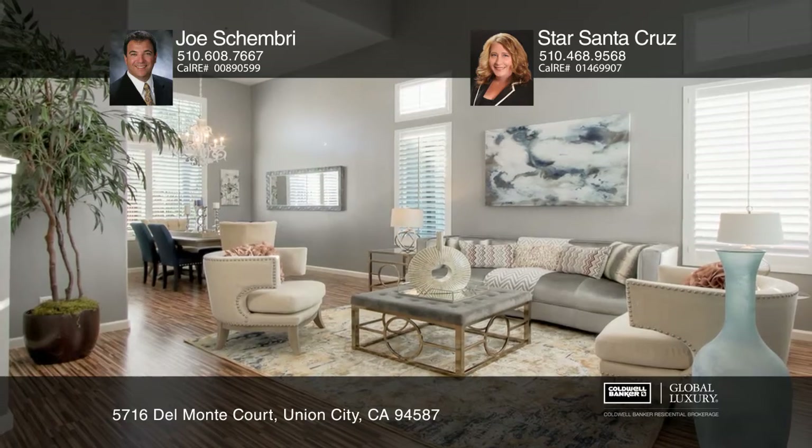Nestled close to the bay, this upgraded luxury home boasts six bedrooms, four full baths, and a three-car garage.